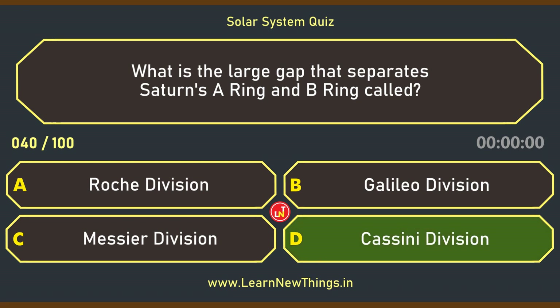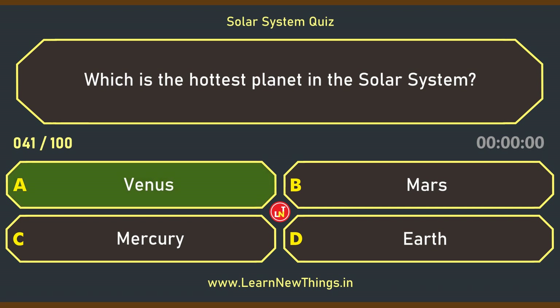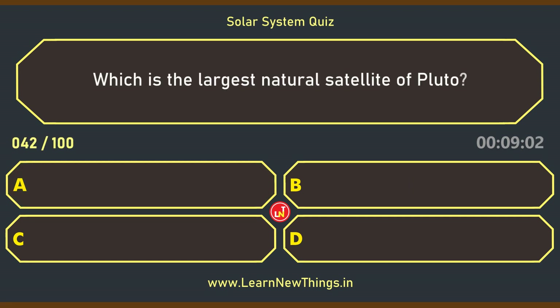What is the large gap that separates Saturn's A-ring and B-ring called? Cassini Division. Which is the hottest planet in the solar system? Venus.